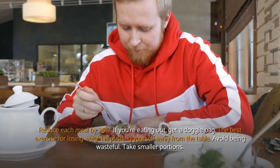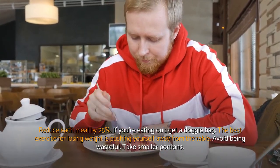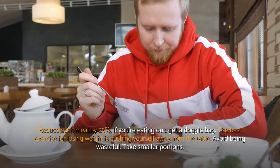Reduce each meal by 25%. If you're eating out, get a doggy bag. The best exercise for losing weight is pushing yourself away from the table. Avoid being wasteful — take smaller portions.